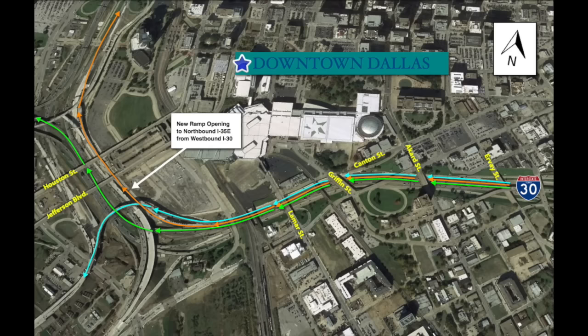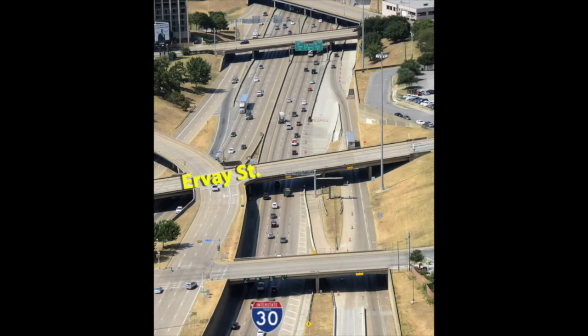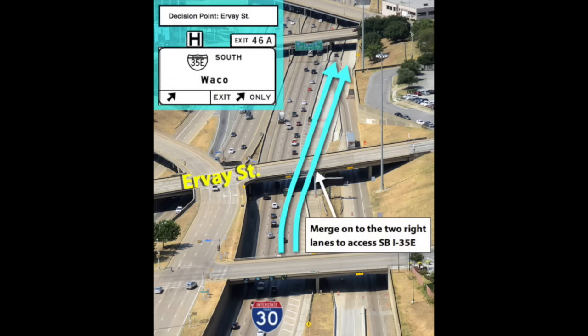Let's begin with a refresher of what's currently out there at this time. Going westbound in the canyon, drivers who currently want to go to southbound I-35E need to make sure that they are in the two right lanes prior to Irvay Street, to merge onto the ramp on the right-hand side that takes you to southbound I-35E.